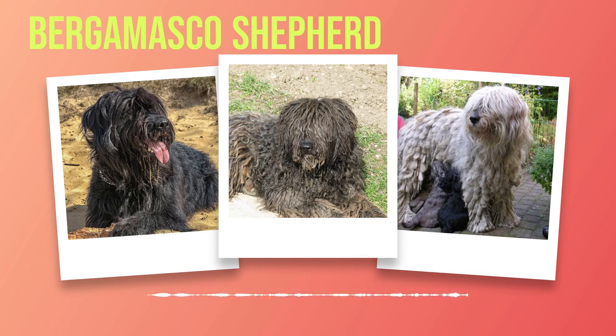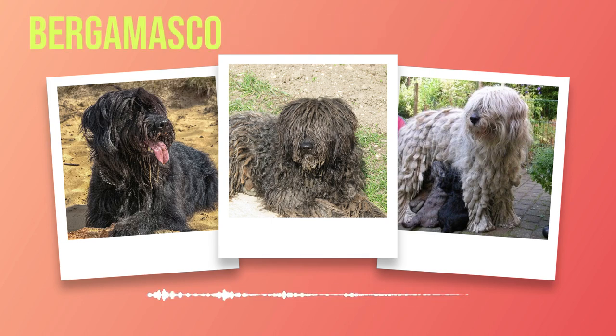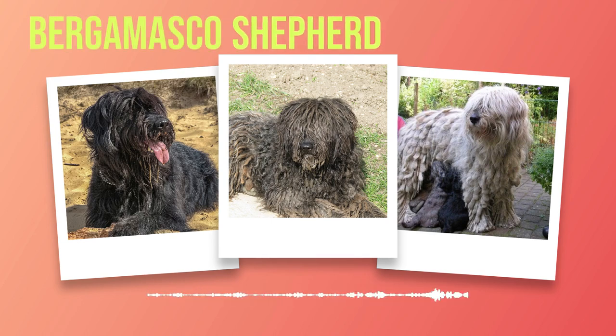These traits contribute to their overall appeal and make them an extraordinary addition to any family willing to embrace their distinct charm. In the next chapter, we will delve into the fascinating personality and temperament of the Bergamasco Shepherd — insights into their general behaviour, compatibility with children and other pets, and their activity level.